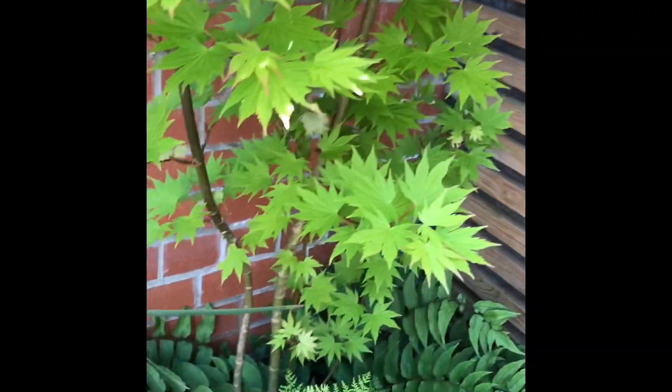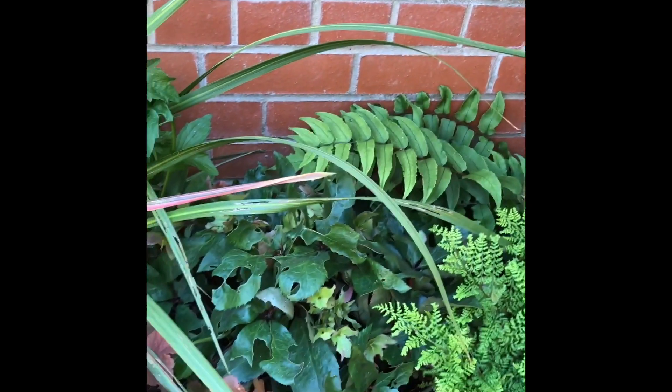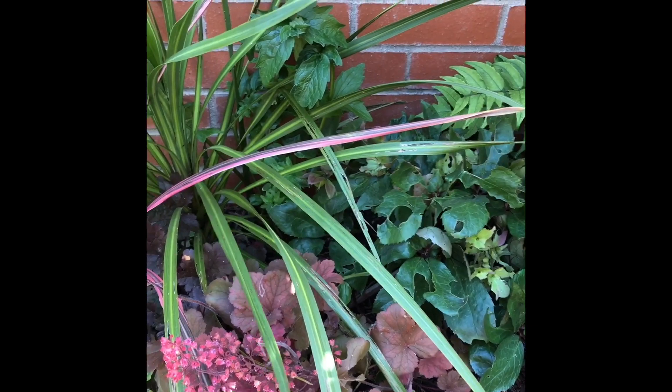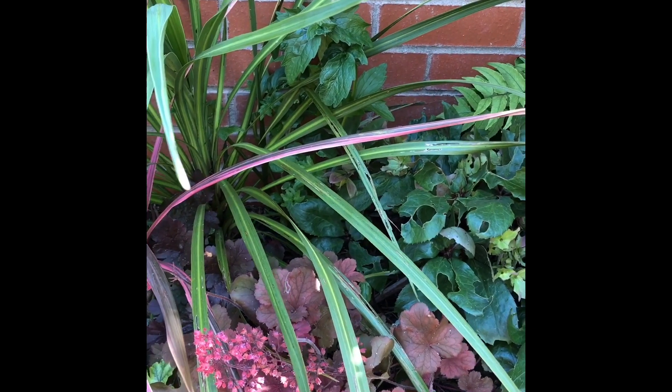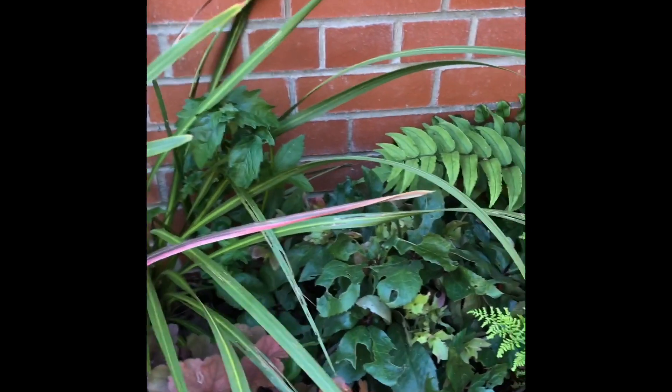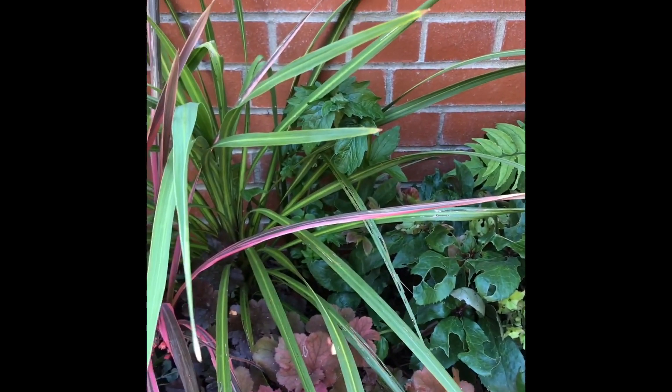Heading back down along this back border we have some evergreens that don't mind a bit of shade. So we have some lovely hellebores and a cordyline.